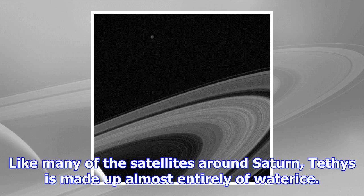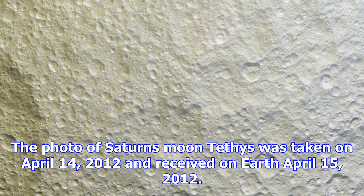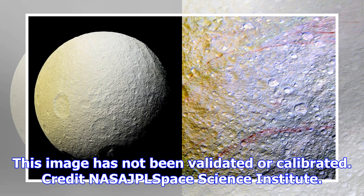A photo of Saturn's moon Tethys was taken on April 14, 2012 and received on Earth April 15, 2012. The camera was pointing toward Tethys at approximately 185 kilometers away, and the image was taken using the CL1 and CL2 filters. This image has not been validated or calibrated. Credit: NASA/JPL Space Science Institute. The frigid surface is highly reflective, a characteristic only increased by the bombardment of water ice particles from the plumes of its sister moon Enceladus. The floors of many of the numerous craters on the satellite shine brightly, further suggesting the presence of water ice.